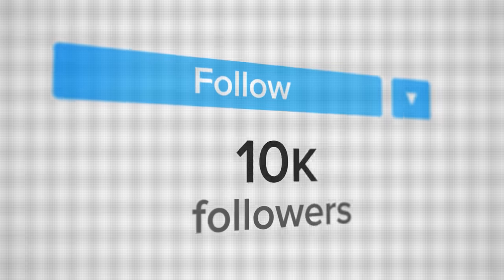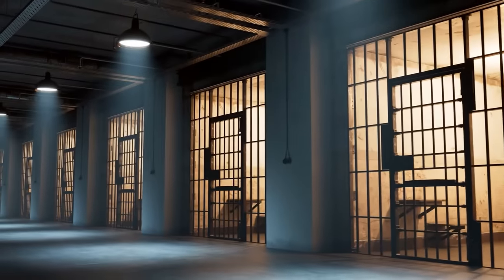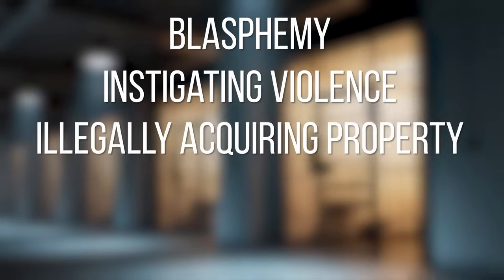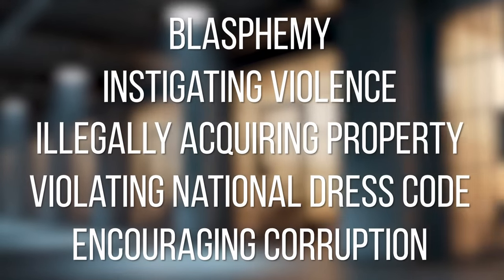Is this real? Her name is Sehar Tabar and she's from Iran. Several years ago she made a huge splash on Instagram, got upwards of half a million followers because of her extreme appearance. Some people likened her to the corpse bride and said she wanted to look like Angelina Jolie. In 2019, after a huge uproar and people complained to the Iranian authorities, she was arrested on charges of blasphemy, instigating violence, illegally acquiring property, violating the national dress code, and encouraging young people to commit corruption.